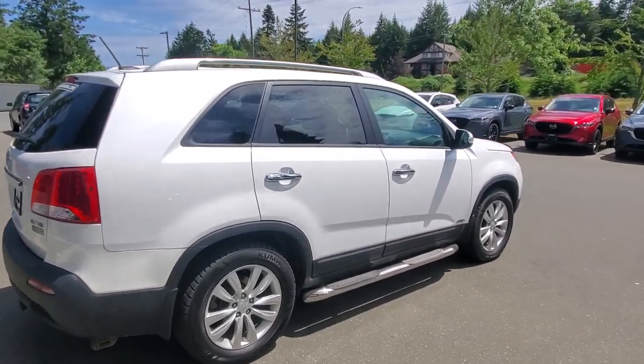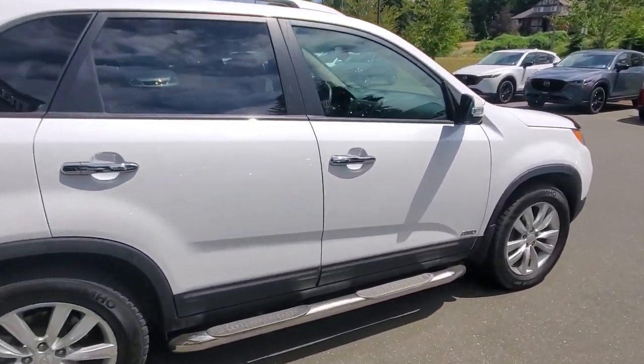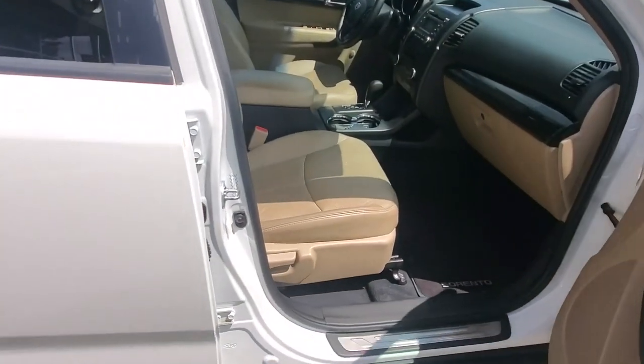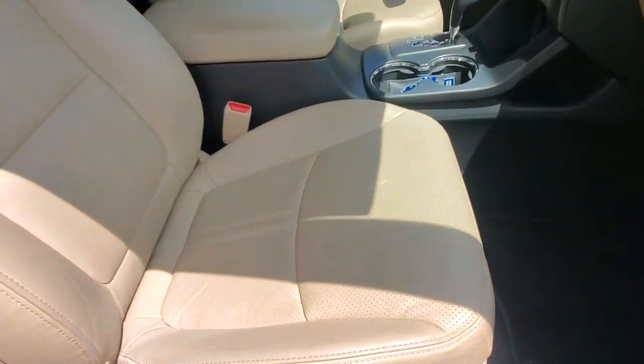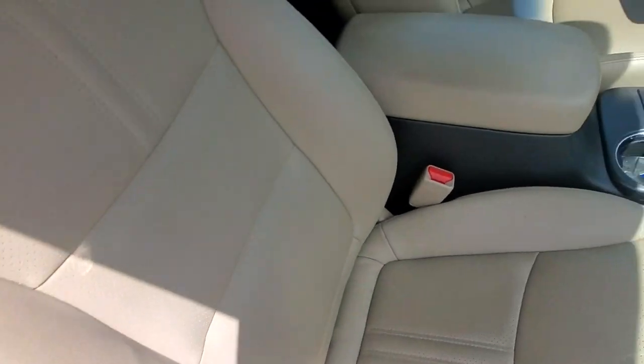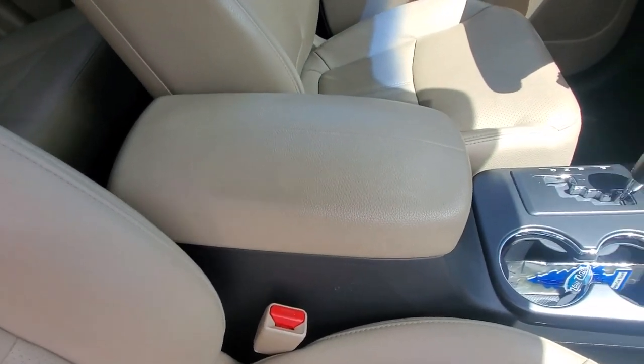There's a hitch receiver on the back with wiring already to go, and that's in good shape. You've got a button on the door to lock or unlock the car. This particular Sorento has leather upholstery — perforated on the seating surface — with nice solid bolsters and a big center armrest with storage.